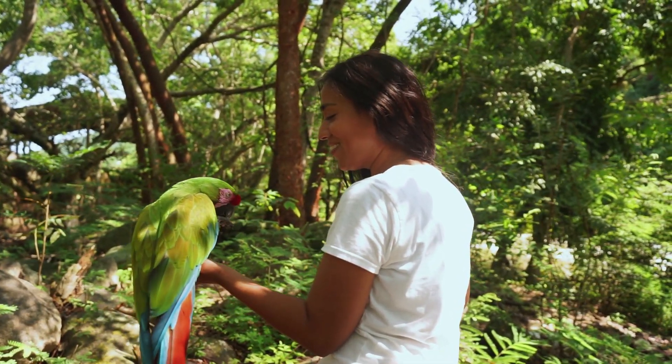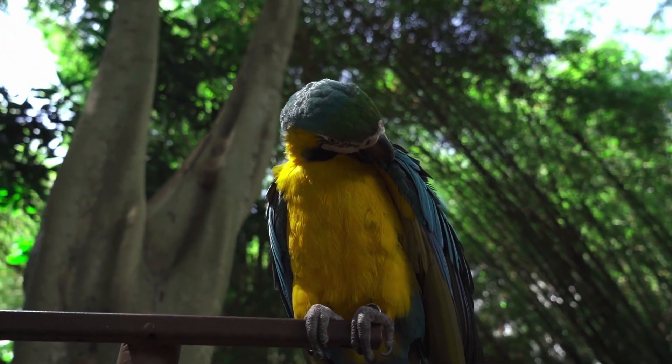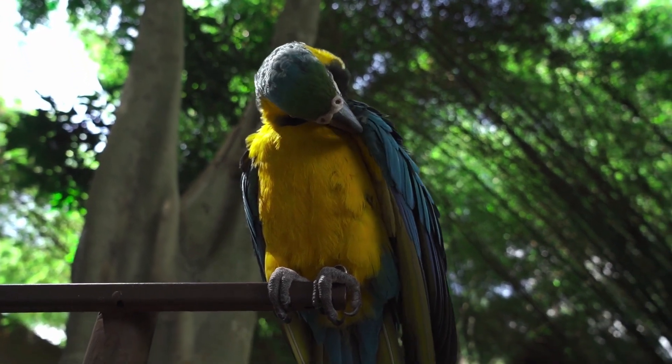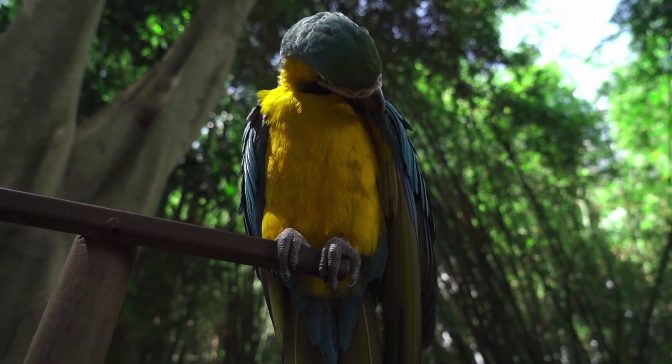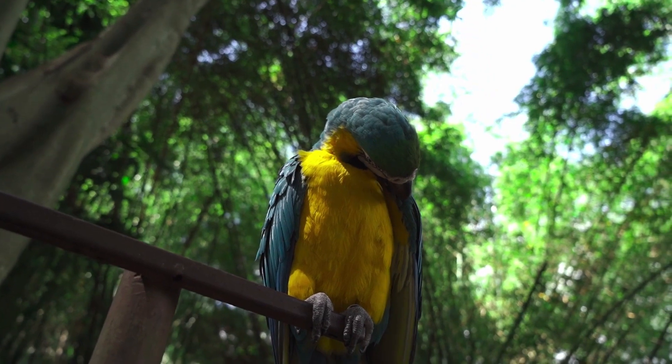Once the eggs hatch, the chicks are altricial, meaning they are born blind and without feathers. The parents will take turns feeding the chicks a diet of regurgitated seeds and fruits, as well as insects. The chicks will begin to develop feathers and their eyes will open within the first few weeks of life.